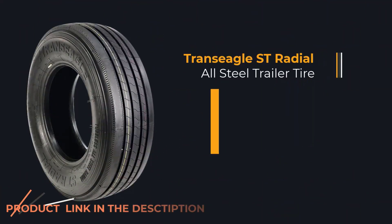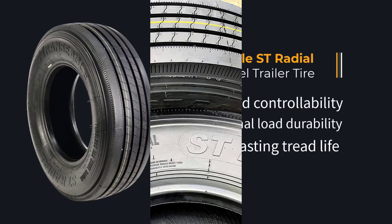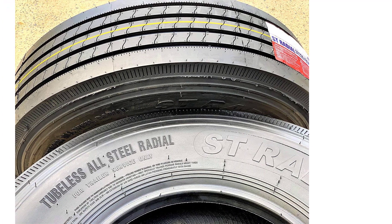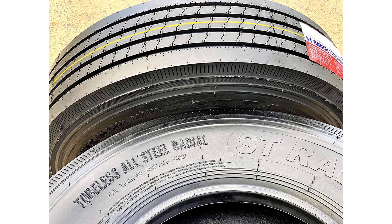Their tire models provide the necessary durability and controllability needed for such applications. Trailer tires sold by Trans-Eagle ensure a safer towing experience, minimizing the possibility of trailer swaying and optimizing overall performance.